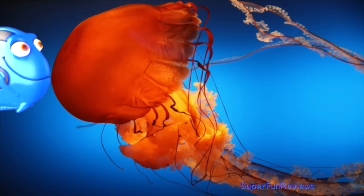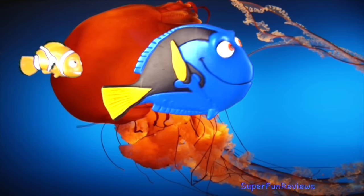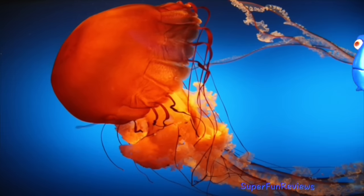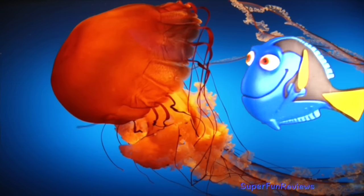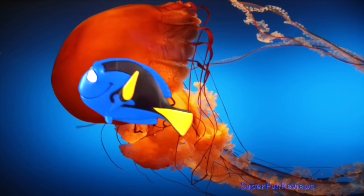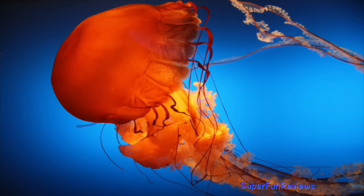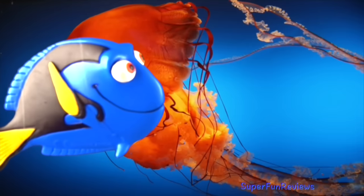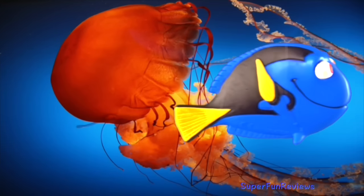She is forgetful, talkative, caring and a sweet, friendly, big-hearted fish. She's a fast swimmer, can speak well and can read human language and writing. She wants to find her mother and father and says, 'My family, they are out there somewhere. I have to find them.'